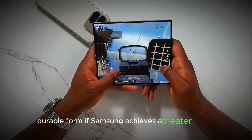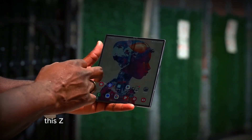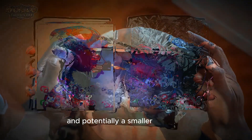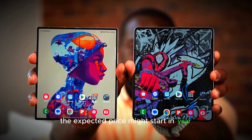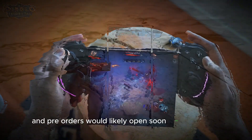If Samsung achieves a thinner design on par with the Galaxy S24 Ultra, we might see a groundbreaking device at the 2025 Samsung Unpacked event. This Z Fold 7 Ultra could redefine expectations with a larger screen, enhanced durability, and potentially a smaller footprint that's more convenient for daily use. The expected price might start near $2,000, as Samsung continues its annual release pattern, with pre-orders likely opening soon after the event.